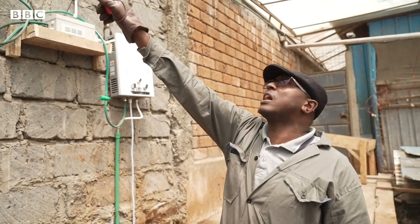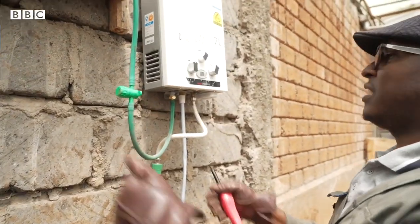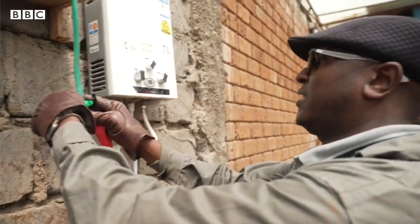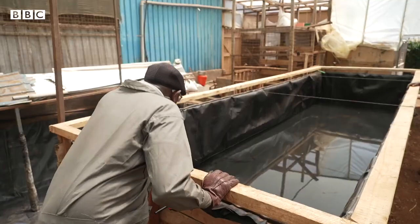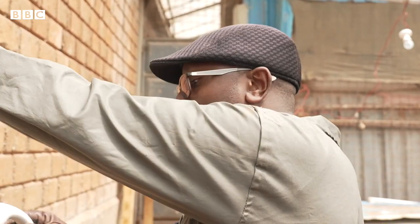Biogas flows through that pipe and comes into these gadgets to remove any sulfurs and those bad smells. This is now hot water. This is biogas. We heat the water for the fish pond, but this is the same thing you can use for a shower in the morning.